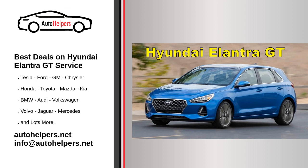Oil changes: Regular oil changes are vital for the health of your engine. Most Hyundai Elantra GTs require oil changes every 5,000 to 7,500 miles. Synthetic oil is often recommended for modern vehicles.